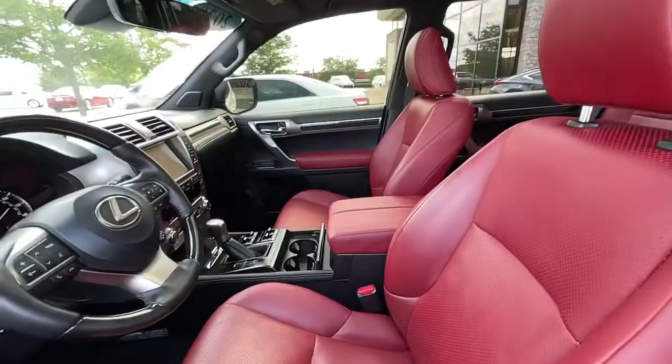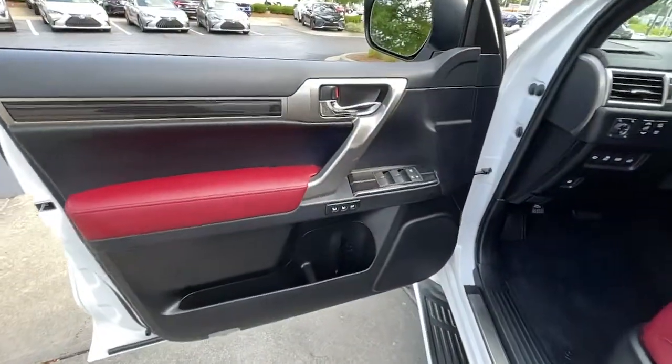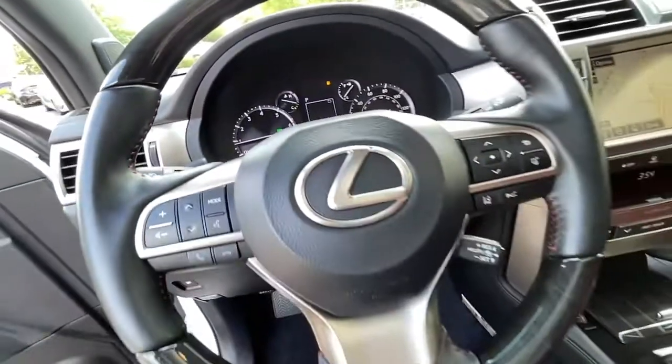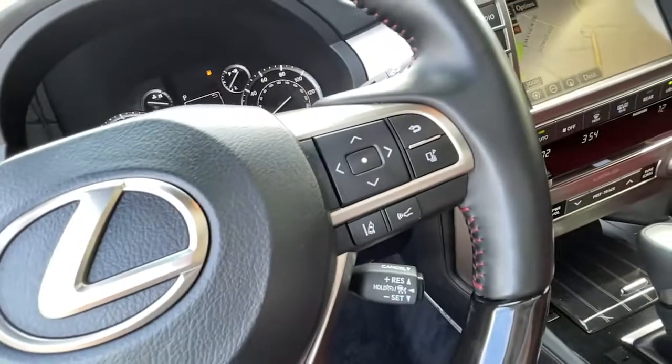These are just some of the great options this vehicle comes with: navigation system, heated driver's seat, keyless entry, third-row seat, heated mirrors, iPod and MP3 input, keyless start, sunroof, cooled driver's seat, and lane-keeping assist.